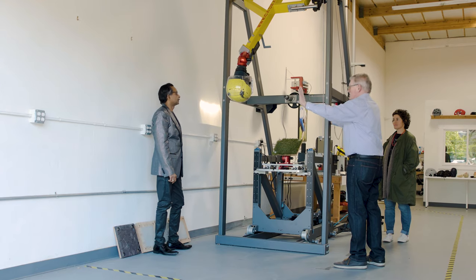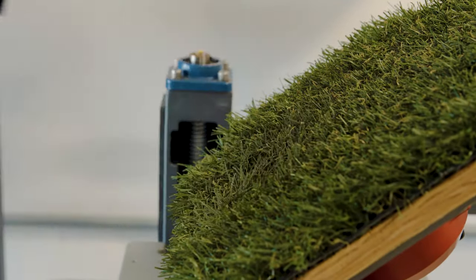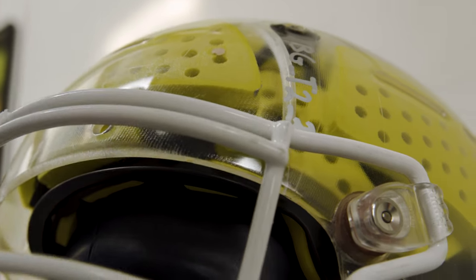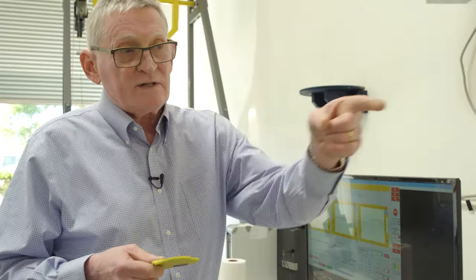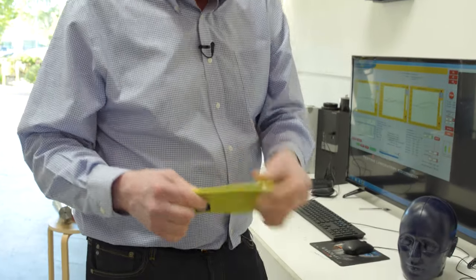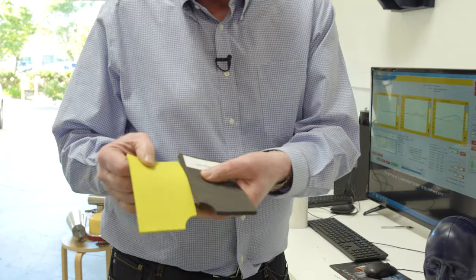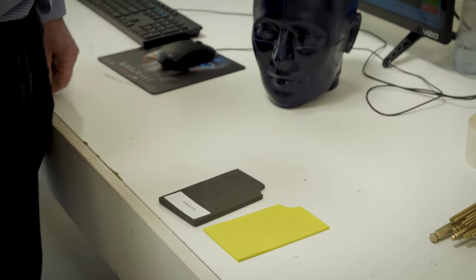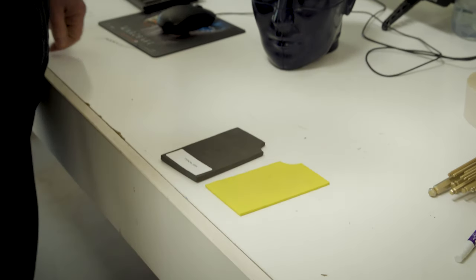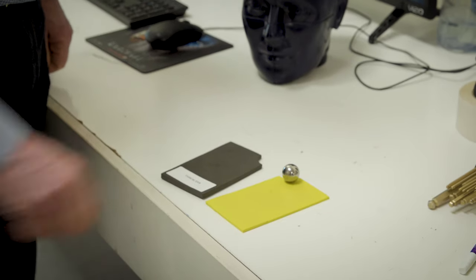Knight and his team call their startup BrainGuard. Another key part of the BrainGuard design is the type of padding used. Here's a very thin piece of their padding material, and here's a conventional foam pad — even thicker than this. Watch what happens when a ball is dropped on it: if the ball bounces back up, it means the material didn't absorb energy. It just bounced right through and off the wood.